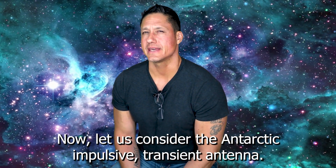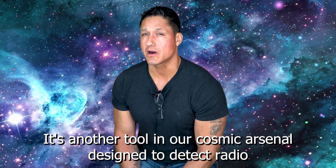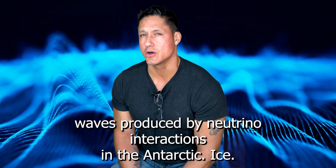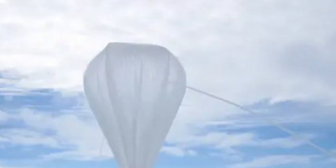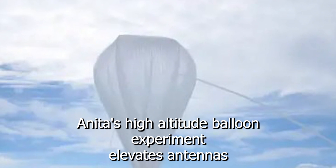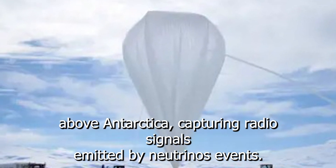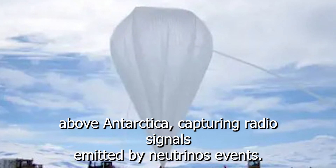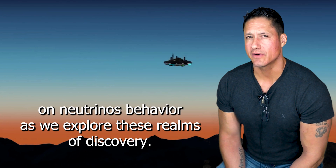Now let us consider the Antarctic Impulsive Transient Antenna, or ANITA — another tool in our cosmic arsenal designed to detect radio waves produced by neutrino interactions in the Antarctic ice. ANITA's high-altitude balloon experiment elevates antennas above Antarctica, capturing radio signals emitted by neutrino events. These methods offer a unique perspective on neutrino behavior.